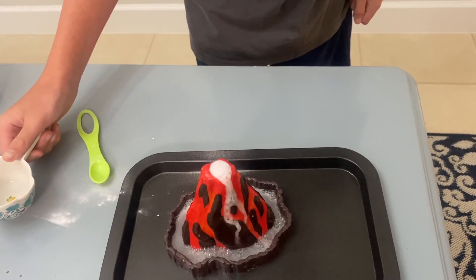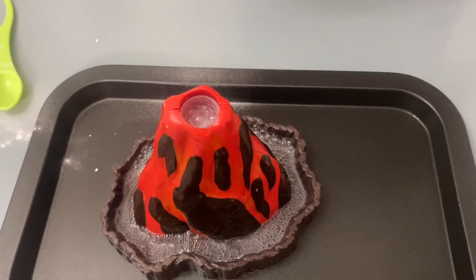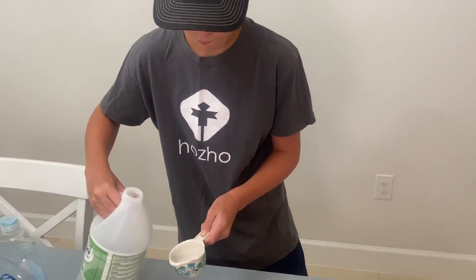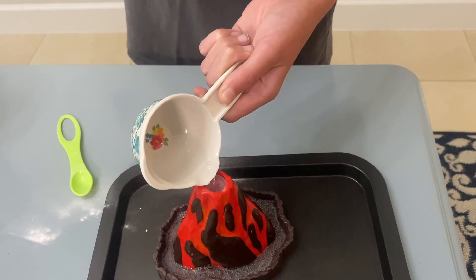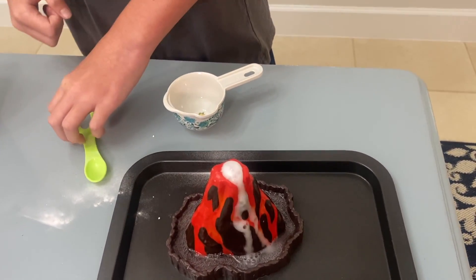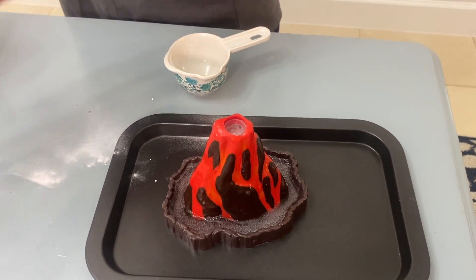Whoo! There it goes! Oh, now that is cool. Can we add some more? Let's try more baking soda. My volcano! Oh no! More baking soda — will that work?